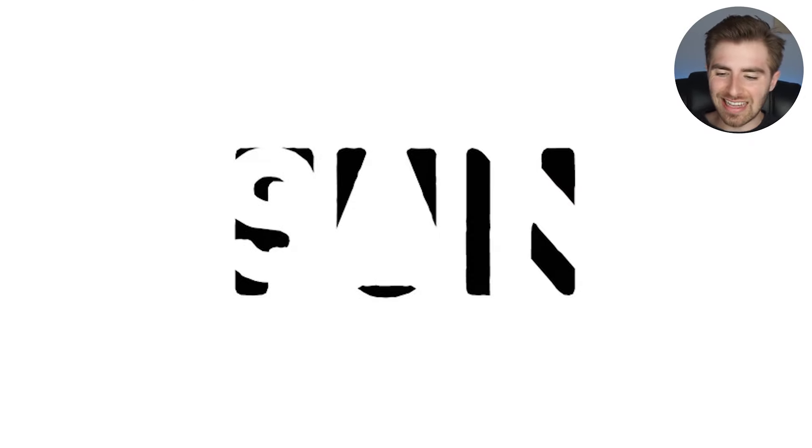Right now we have lines on our screen but those lines create a word. Are you able to figure out what word it is? If so, comment down below what word you're able to see. I'll then go and reveal the answer. Make sure you comment down below what you think the word is before I share the answer.